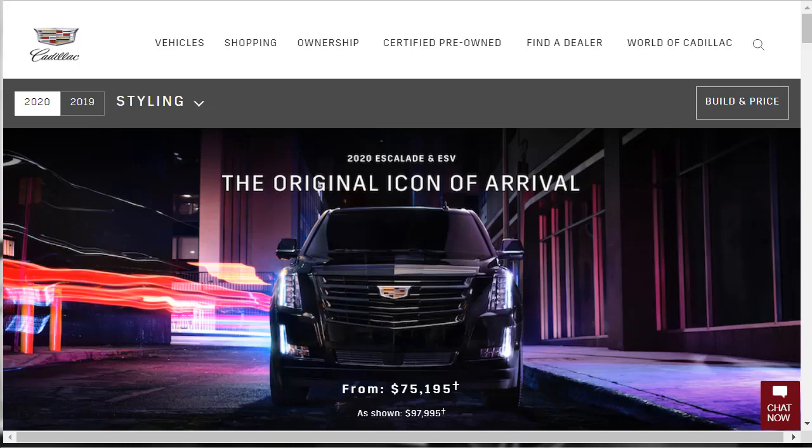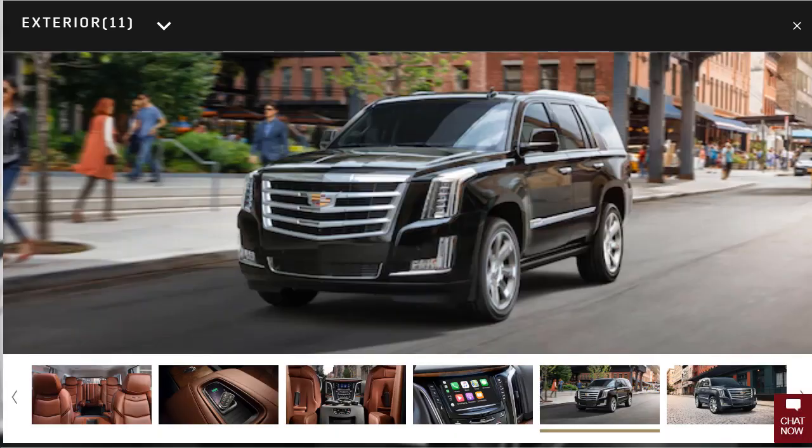Hi, welcome! Thanks for joining me on this episode of Build Your Own. We're going to build, price, and option a 2020 Cadillac Escalade ESV Premium Luxury, as well as learn about the features and other configurations. But first, if you find this build and price review helpful, informative, or entertaining, please like, share, and subscribe to my channel.